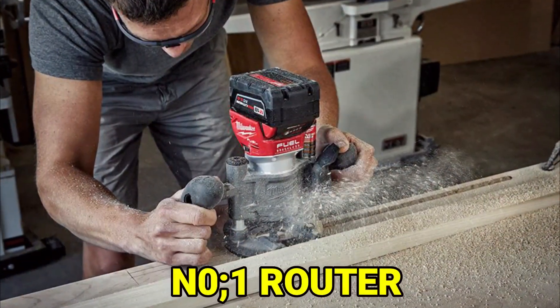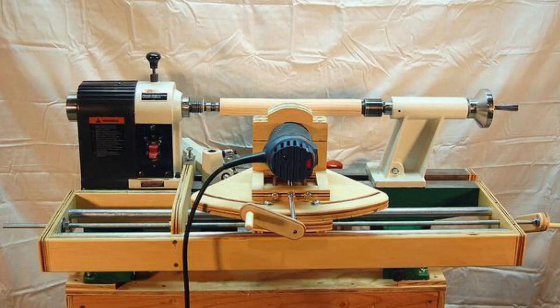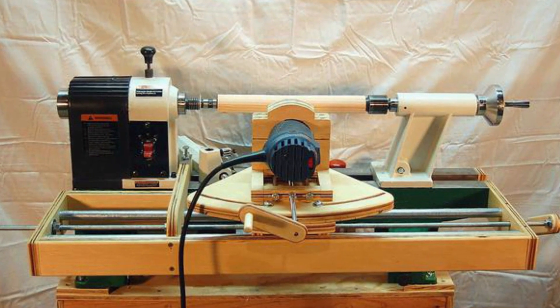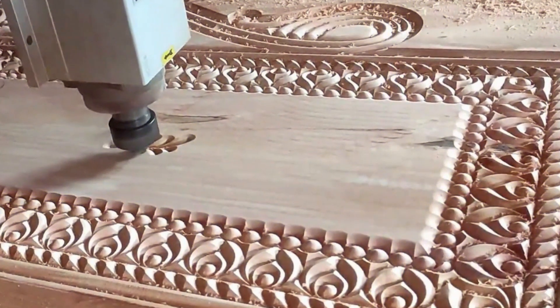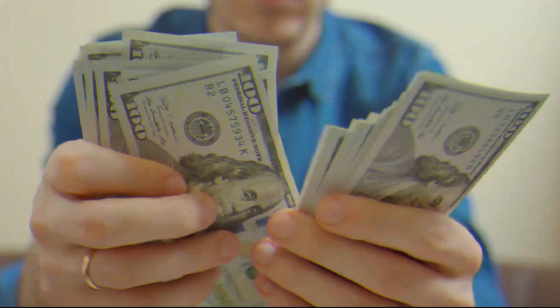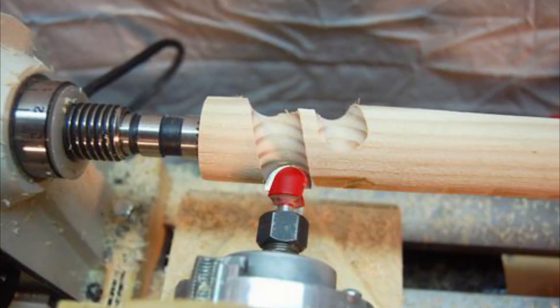Number 1: Router. A router is a tool that spins really fast and has different attachments that can do different jobs. It can make all kinds of cool designs on wood. There are different attachments for different shapes and cuts, like trimming and shaping. Some attachments are more expensive, but they last longer and make cleaner cuts.